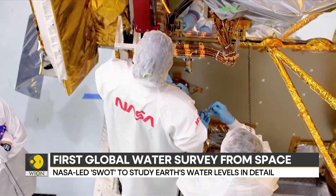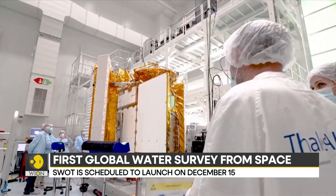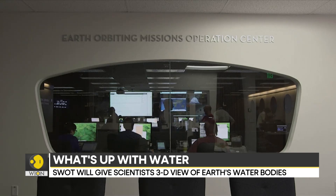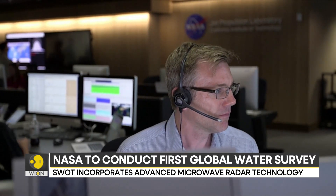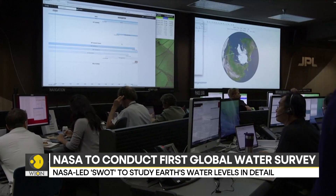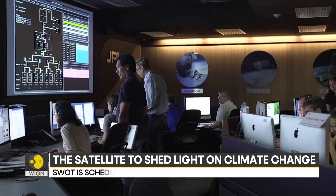SWOT's ability to discern smaller surface features could also be used to study the impact of rising ocean levels on coastlines. More precise data along tidal zones would help predict how fast storm surge flooding may penetrate inland. The extent of saltwater intrusion into estuaries, wetlands and underground aquifers could also be measured through this process.